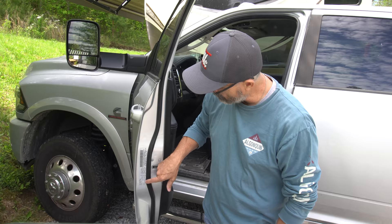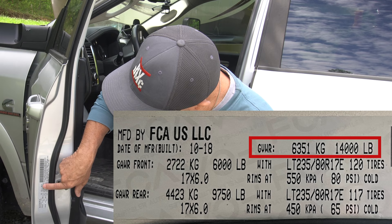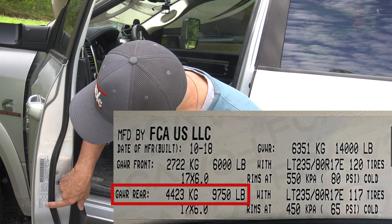Now where can we find the truck weight rating information? The gross vehicle weight rating and the gross axle weight rating for the front and rear axles can usually be found on the VIN sticker inside the driver's door of the truck. Here's our VIN sticker. The gross vehicle weight rating for the truck is right here — 14,000 pounds. The gross axle weight rating for the front axles is 6,000 pounds and the gross axle weight rating for the rear axle is 9,750 pounds.